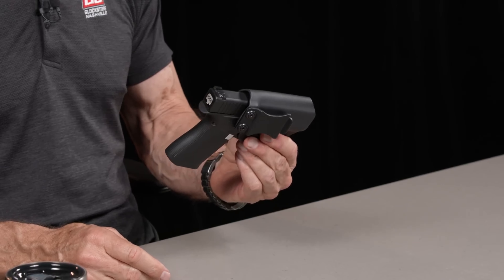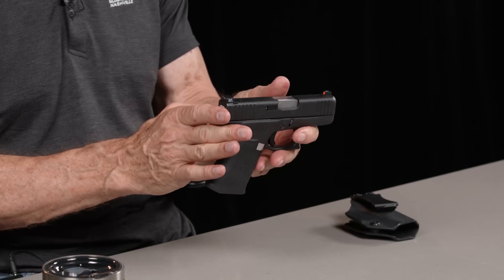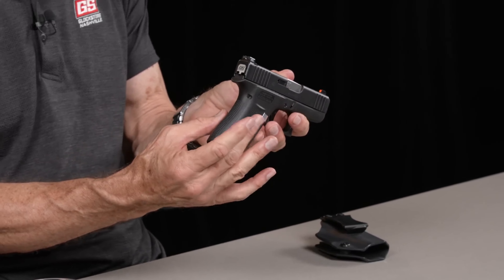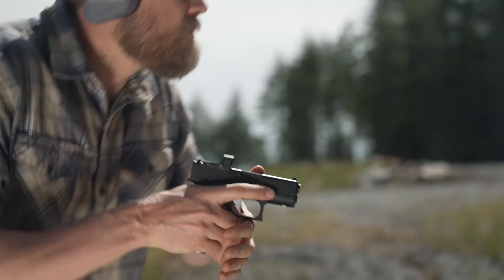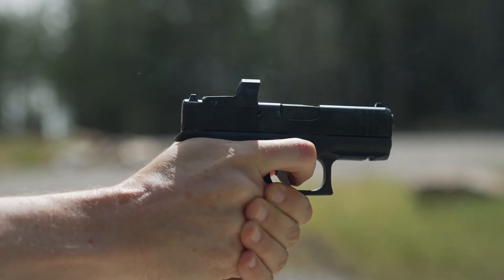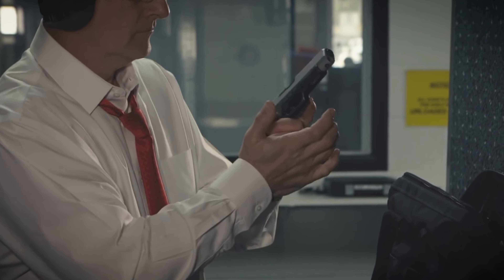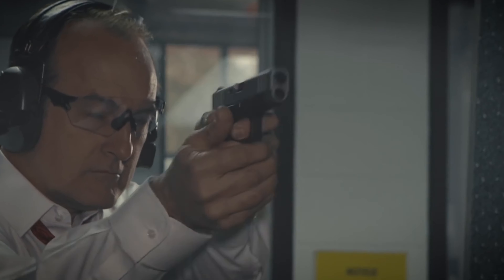With the Glock 43X, Glock enters a more recent market for concealed carry. It provides a strong defense pistol and is simple to shoot and carry. The Glock 43X performs brilliantly as a fighting pistol and is a highly proficient concealed carry weapon. It's a defensive weapon, and for that use, it excels in every way.